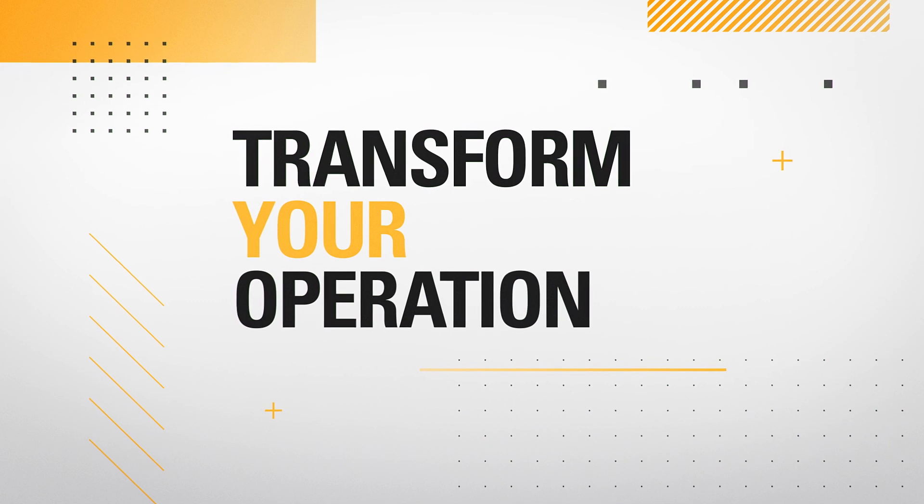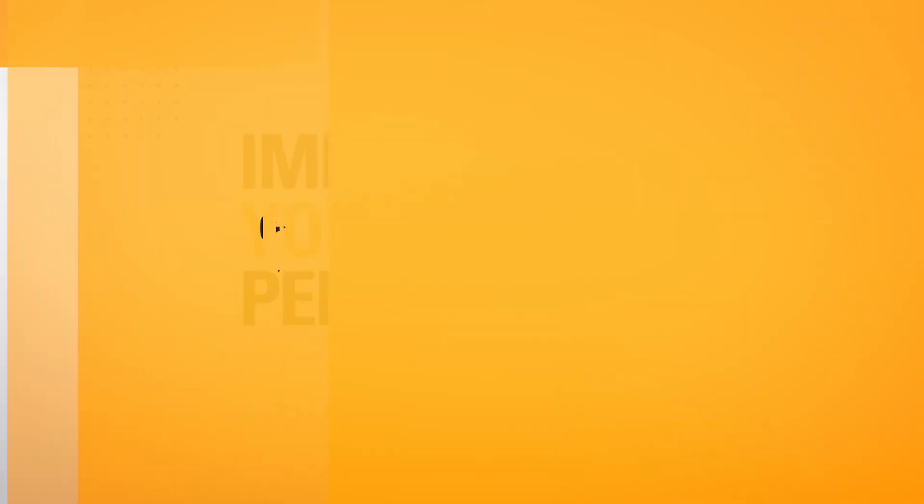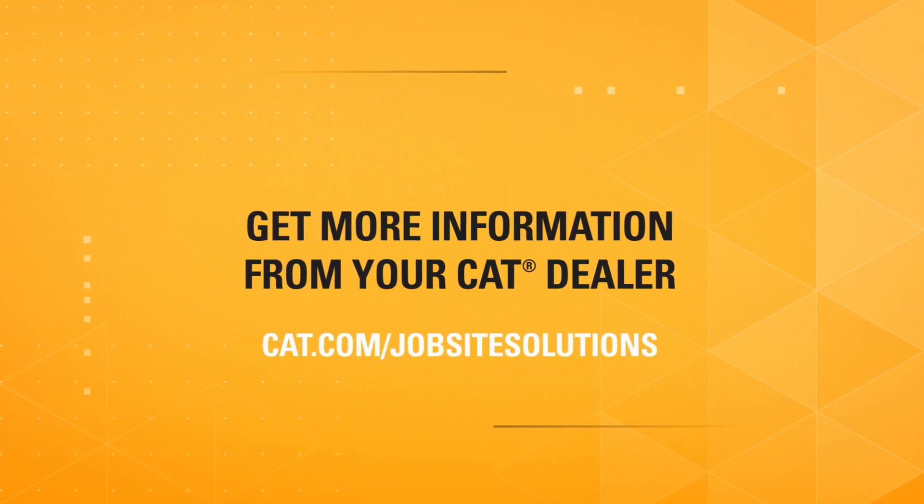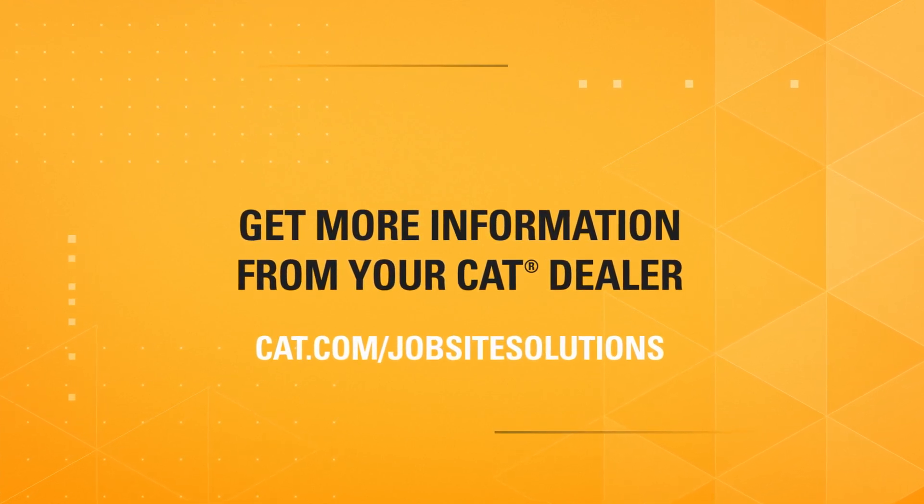Transform your operation and improve your performance. Get more information from your CAT dealer or visit cat.com/JobsiteSolutions to learn more.